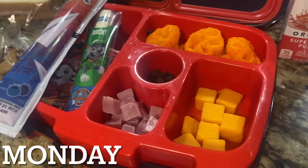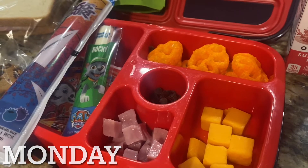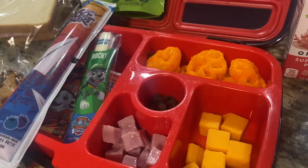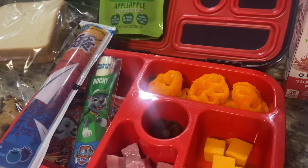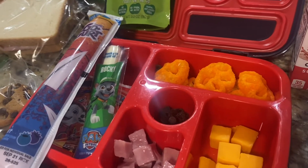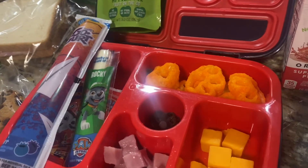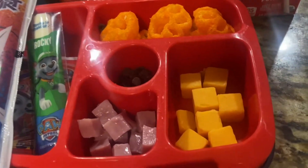Hi guys, happy first week of school! This is the first full week for us. I have a daughter in pre-K named Isabella, a son in sixth grade named Kent, and I bring my lunch and my husband brings his too. Today I've got three lunches for you. My husband's gonna be off tomorrow so I won't show his lunch that day, but I will the rest of the week.